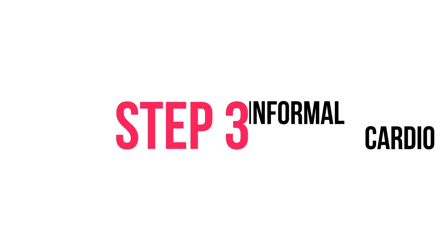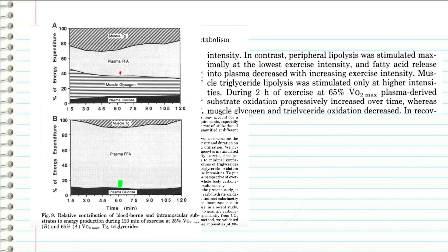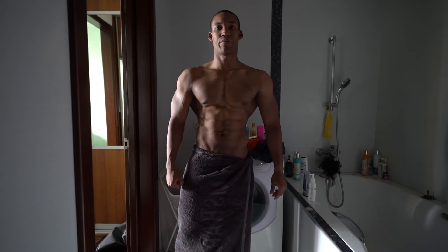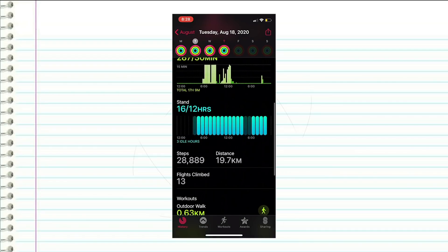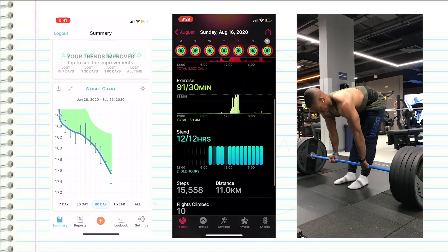Step 3: informal cardio. A truly underrated fat loss tool is walking. Studies done at Duke and the University of Texas showed that lower intensity exercise taps mainly into fat stores compared to higher intensity exercises — hence why including walking into your fat loss journey can only help the process. I decided to have my own anecdotal experiment to see how much of a difference walking can really make. For the last 30 days, I started walking an average of 25,000 steps daily, week after week, and I saw a consistent and slightly more dramatic drop in my weight loss with almost no hindrance to my strength.